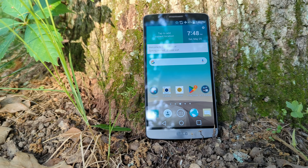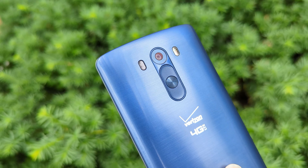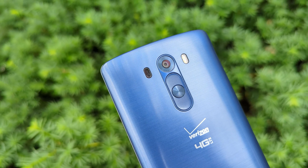This innovation wasn't limited to the front of the phone, though. Flipping around, there's more going on back here too. Of course, we've got the powered volume buttons on the back, same place they were in the G2, but above that we've also got a new camera system that LG was pretty proud of.